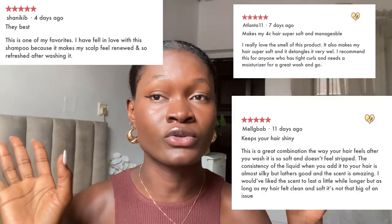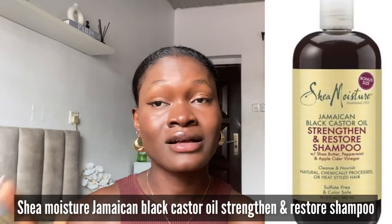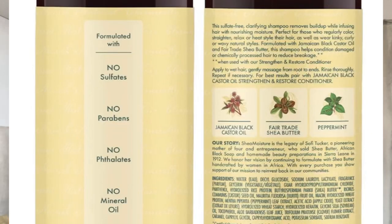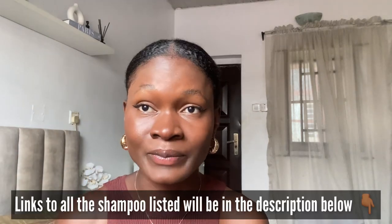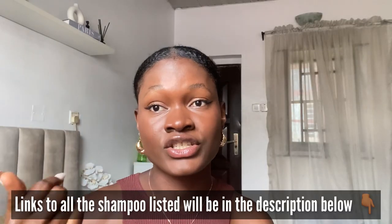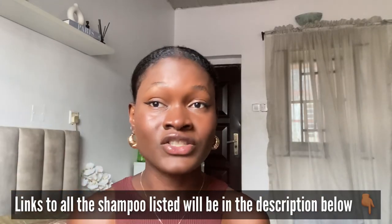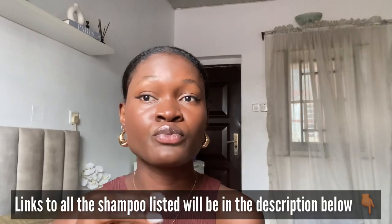The fourth shampoo on the list is also by SheaMoisture — their Jamaican black castor oil strengthening and restore shampoo, with shea butter, peppermint, and apple cider vinegar. This shampoo nourishes the scalp and strengthens damaged and brittle hair. It also helps to reduce breakage and shedding, and adds shine to the hair. Jamaican black castor oil helps promote healthy hair growth, while peppermint helps to stimulate the scalp, thickens the hair, and makes it manageable. I recommend this shampoo based on the tons of good reviews.